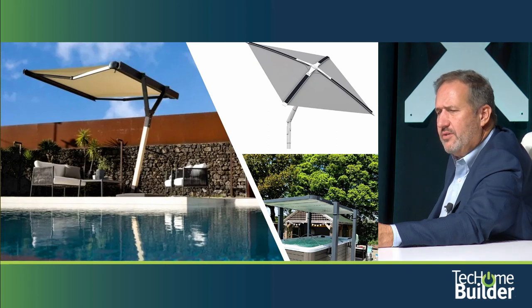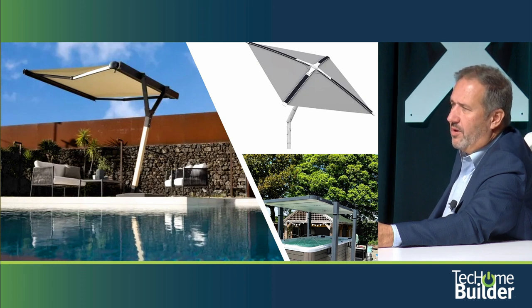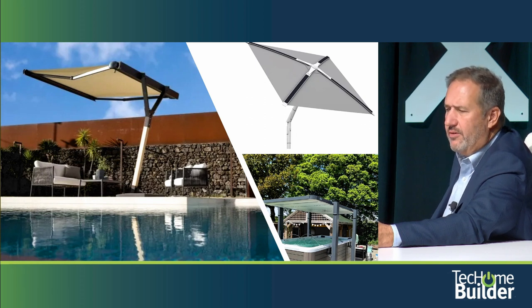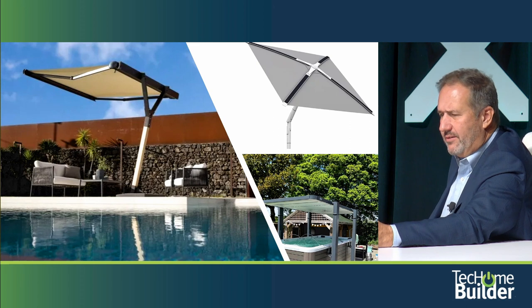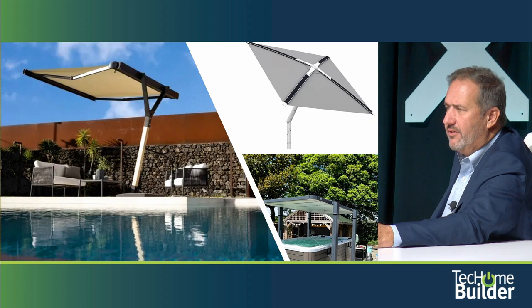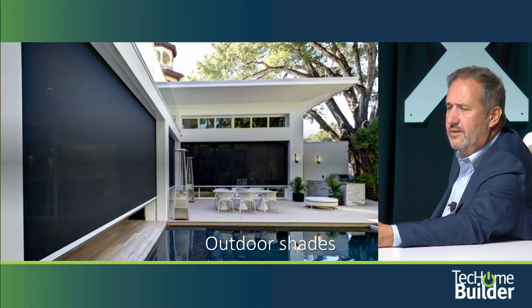Some technology we saw not too long ago — these are shades that will retract in the wind and pivot based on the sun, so they'll always try to keep one location shaded. There's also an interesting safety and shade device for a hot tub that raises up automatically and is a very secure cover when it's down, to keep people out and provide shade.